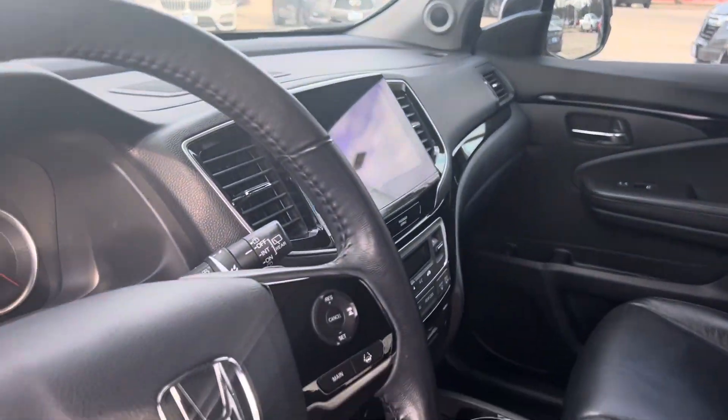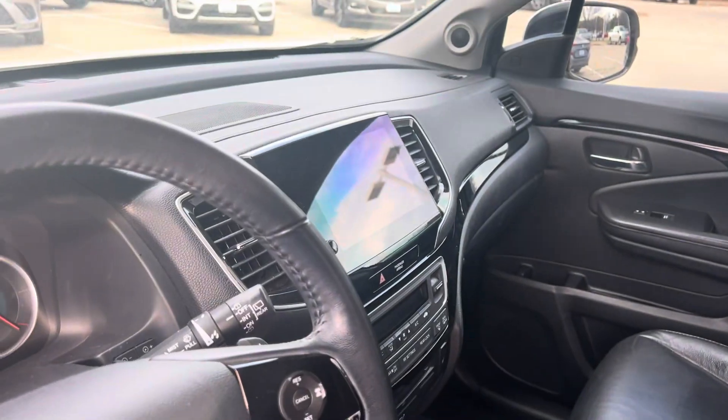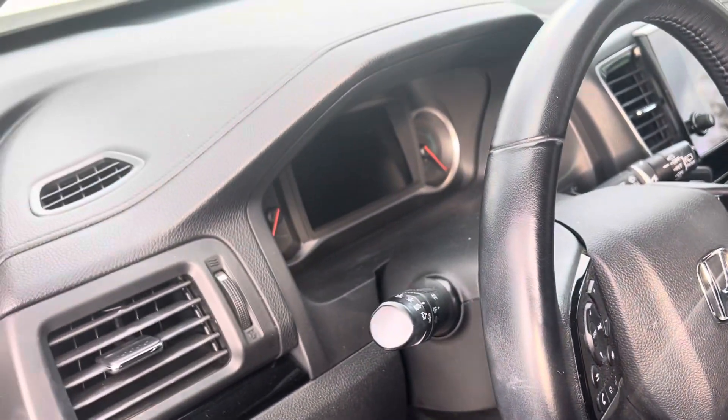Moonroof, auto dimming mirror, home link system, Apple CarPlay, Android Auto. Come check it out.